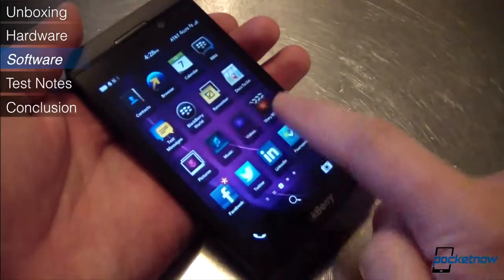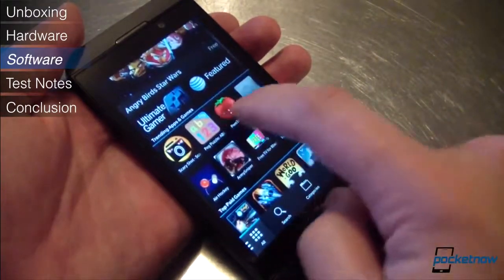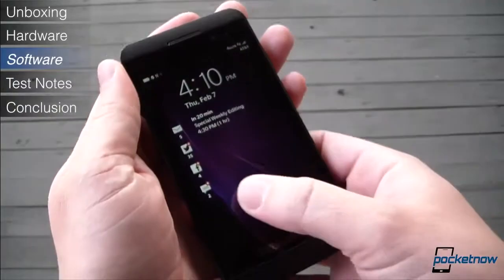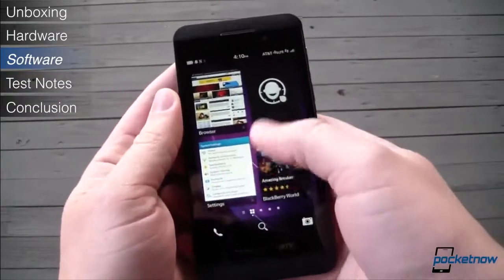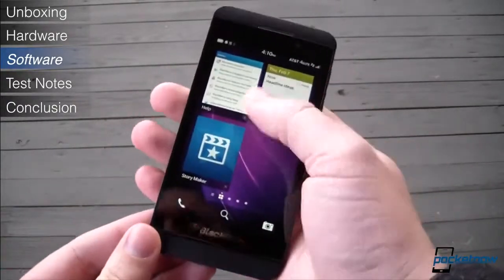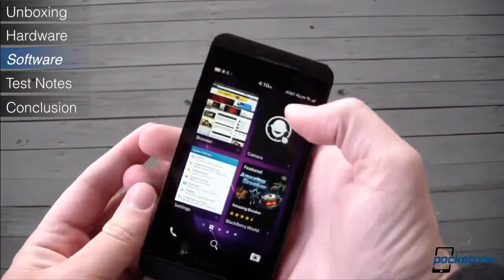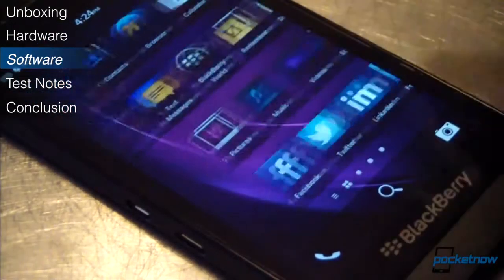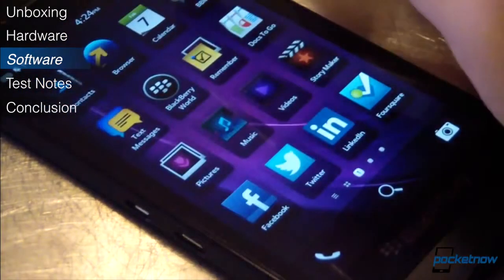The new BlackBerry 10 user interface is kind of a mashup of traditional paradigms like the app list and newer ideas like the active frames on the home screen. These cards depict recently used apps running in the background, and they can almost serve as pseudo-widgets if the developer has enabled that functionality. If not, they're just minimized app icons. They change position depending on what's been accessed most recently, which makes sense, but they're constantly moving as a result, which not everyone will appreciate.